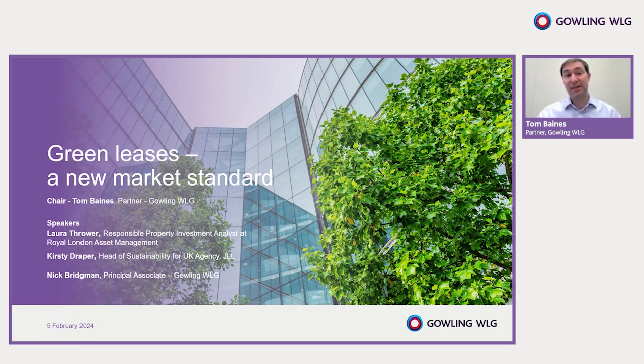To discuss the new toolkit, I'm joined today by Laura Thrower, responsible property investment analyst at Royal London Asset Management; Kirstie Draper, head of sustainability for UK agency at JLL; and my colleague Nick Bridgman, a senior lawyer here at Gowling, who has extensive experience negotiating leases on behalf of occupiers and advising them on their portfolios. Laura, let's start with you — would you like to introduce yourself and say a bit about your role and your experience with green leases?